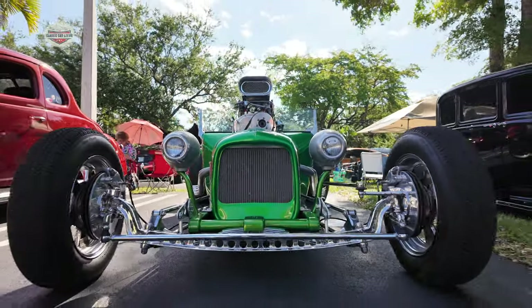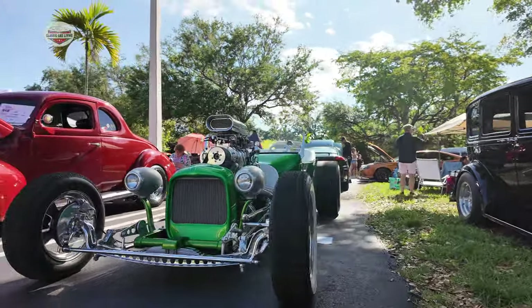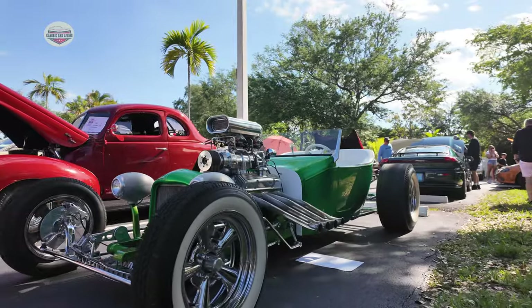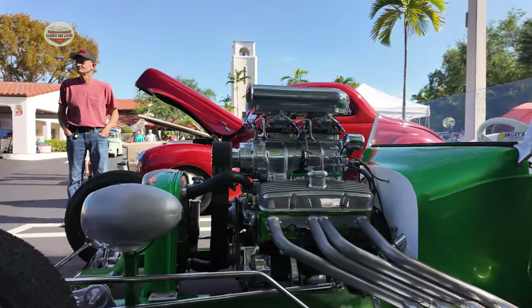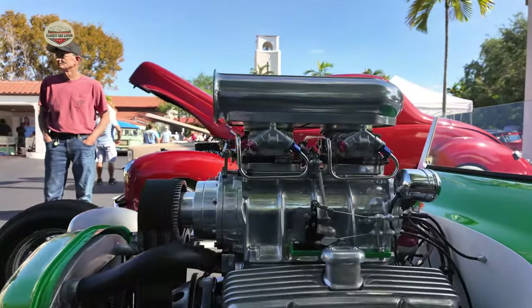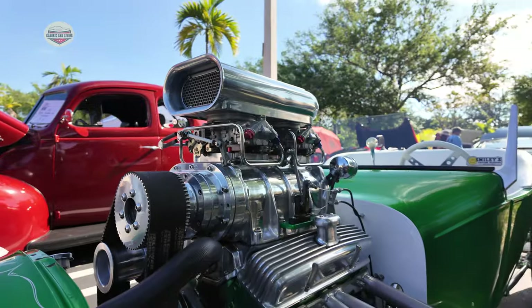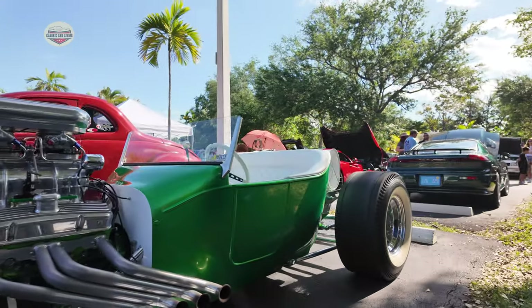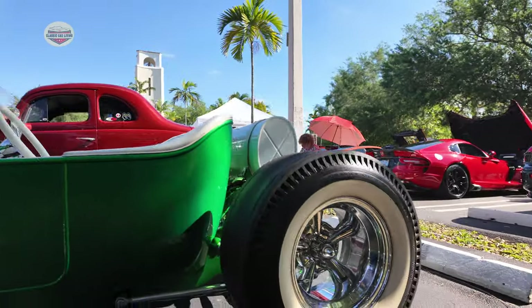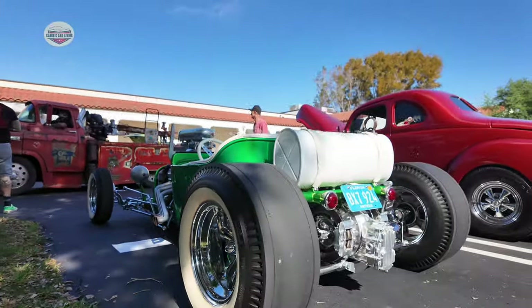Now we have this customized Ford. This thing is pretty insane — low to the ground. This is American Graffiti all the way. Nice blower. These tires are sick — look how fat.